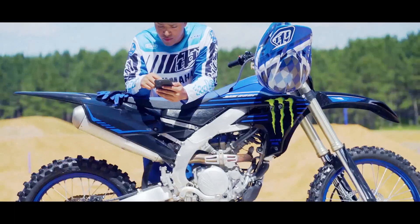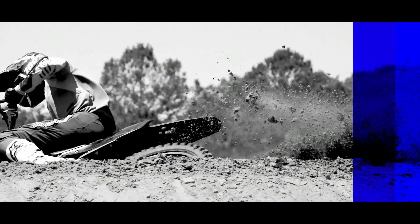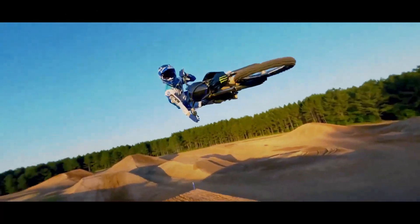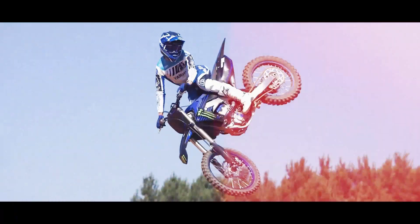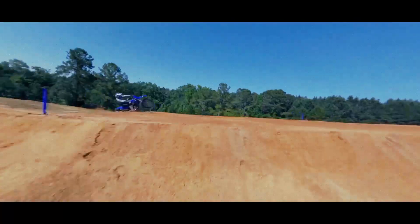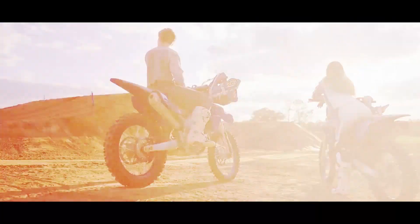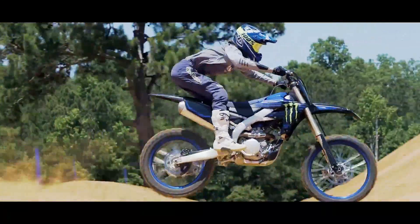Introducing the new 2023 Yamaha YZ250F: Dominate the Track. The multi-championship winning YZ250F dominates on the racetrack, at the shootouts and basically everywhere it goes. With the Monster Energy Yamaha Racing Edition, privateers can have that factory look whether on the practice track or the starting gate.